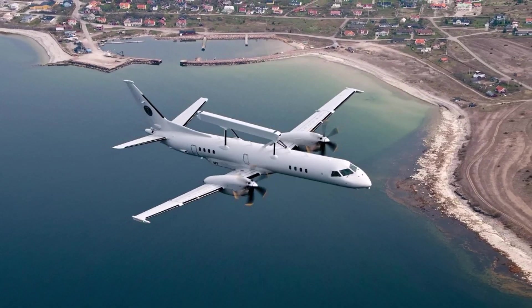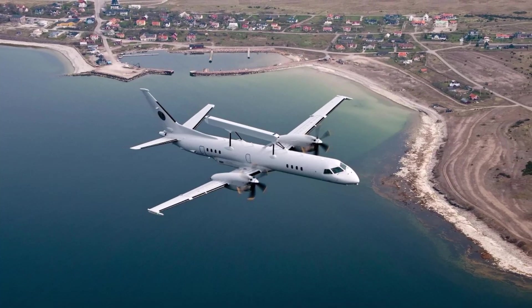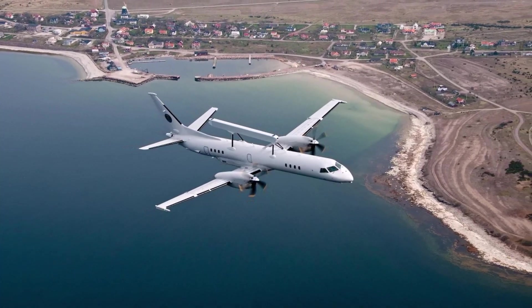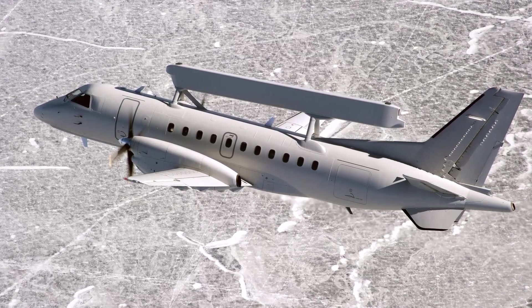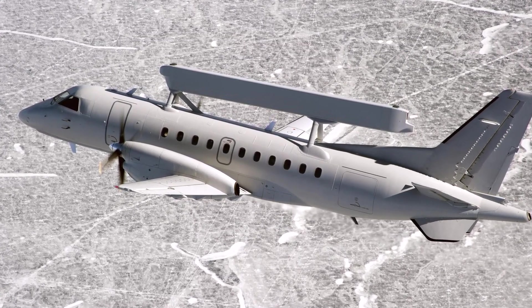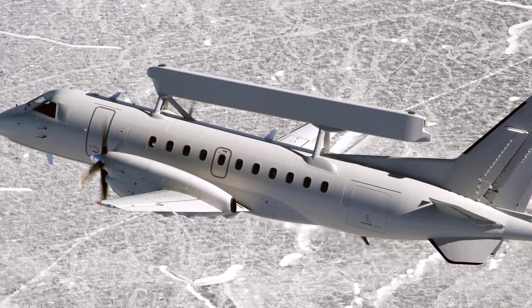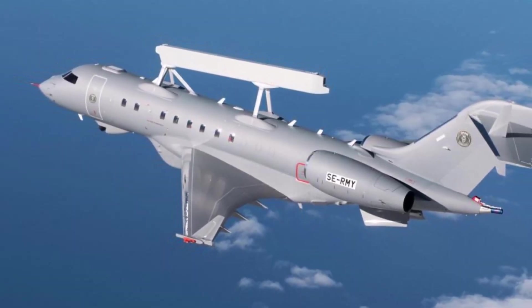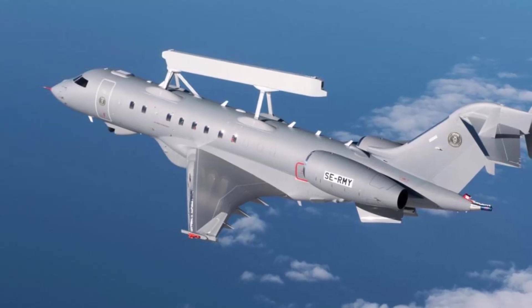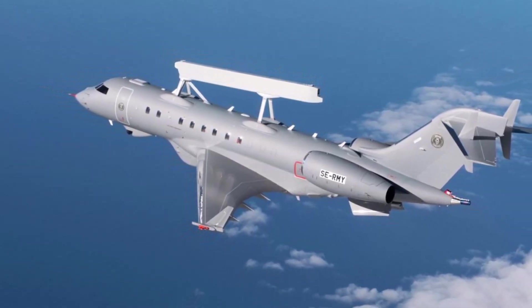A combined 20 AEW&C aircraft in these models are flown by Sweden, Brazil, Greece, Mexico, Pakistan, Thailand, and the United Arab Emirates. A similar-looking antenna array has been developed independently by India and also mounted atop the ERJ-145. The radar provides 300-degree coverage with an instrumental range of 450 km and a detection range of 350 km in a dense hostile electronic warfare environment.